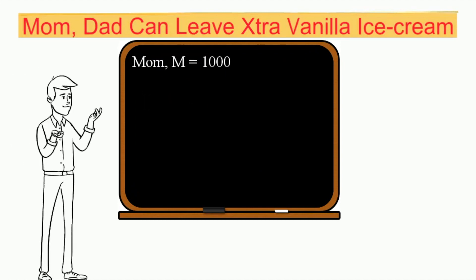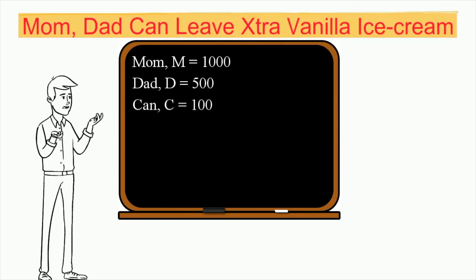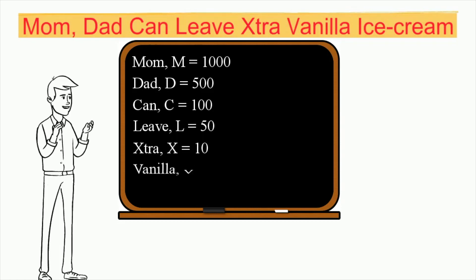Mom: M equals 1000. Dad: D equals 500. Can: C equals 100. Leave: L equals 50. Extra: X equals 10. Vanilla: V equals 5. And ice cream: I equals 1.